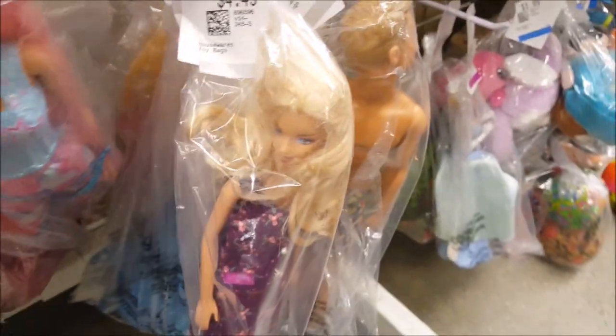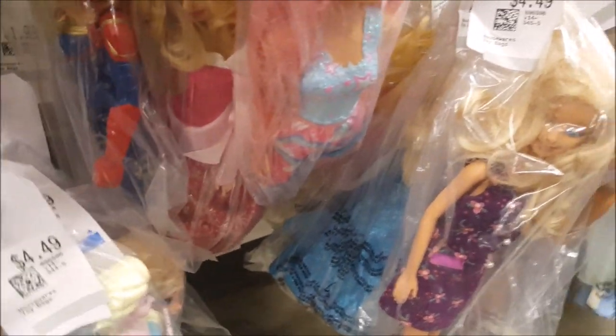There are a lot of superhero dolls here today. All of these are Barbies — all down here, all Barbies. Not for us, let's keep going.